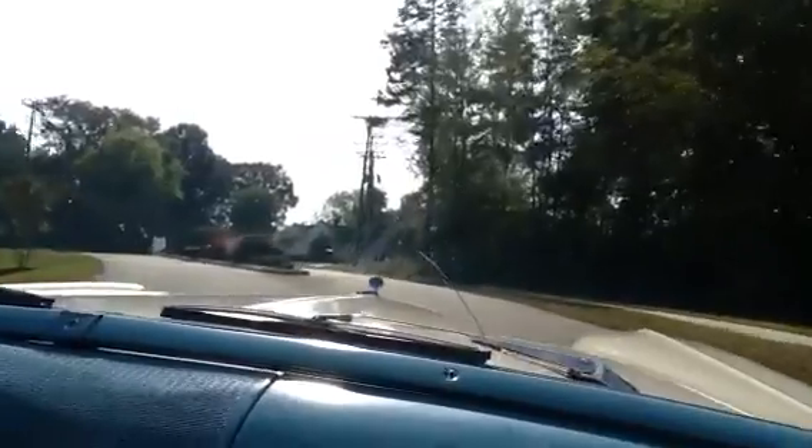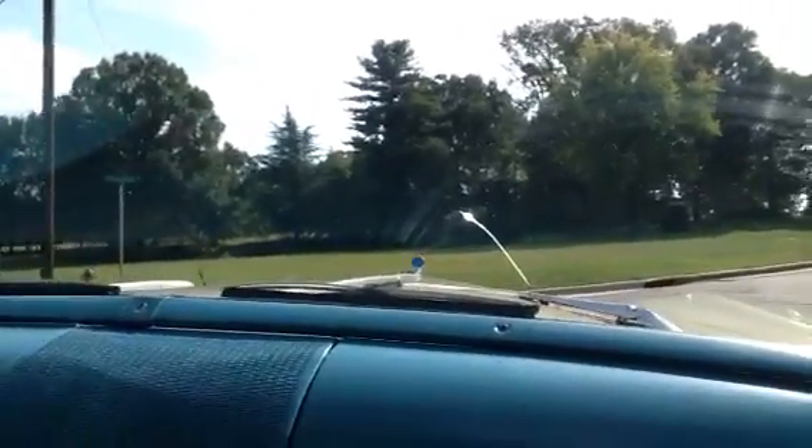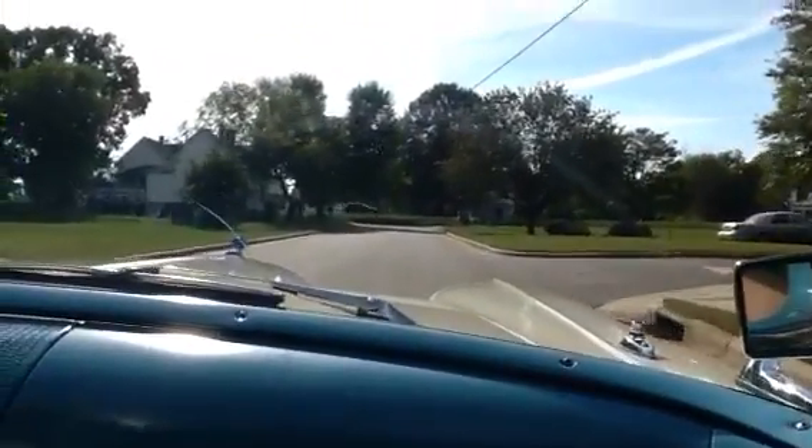We'll make a couple of videos walking around showing you guys how everything works in this car. I would drive this car anywhere — I just think it's a wonderful vehicle.